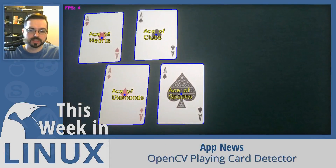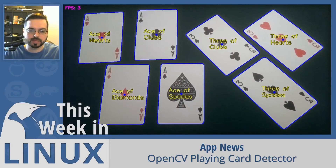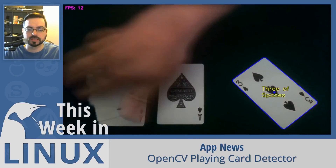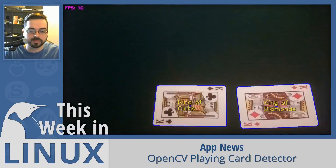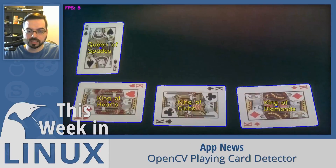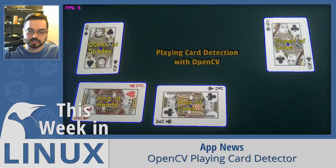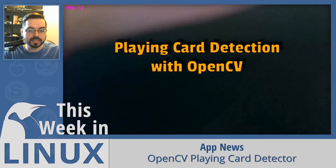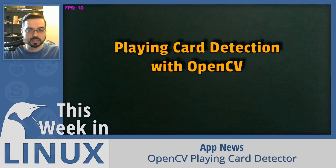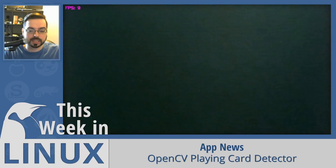This week I found a really cool project called OpenCV Playing Card Detector. This is an open source Python program that uses OpenCV to detect and identify playing cards from a Pi camera video feed on a Raspberry Pi. The developer released the code on GitHub, saying he is doing it to make a blackjack playing robot. I hope he uses it to set up something like Twitch Plays Blackjack.